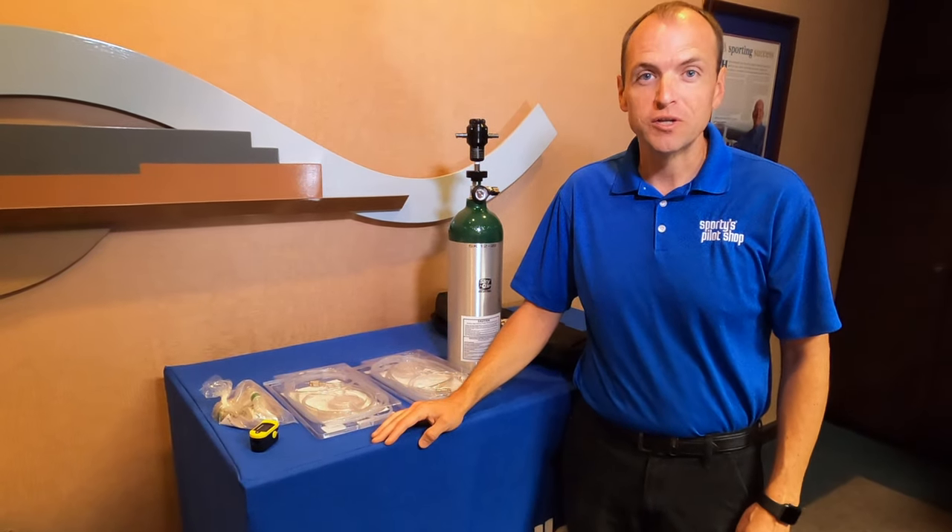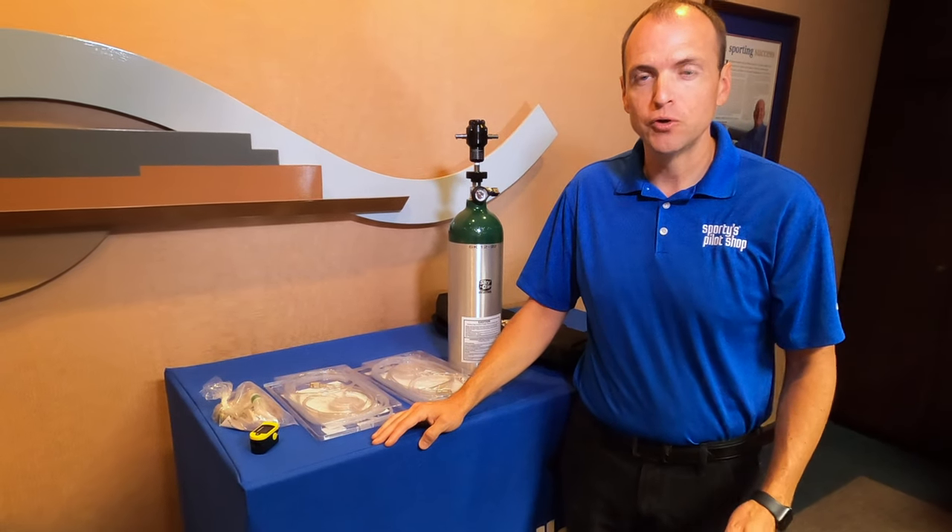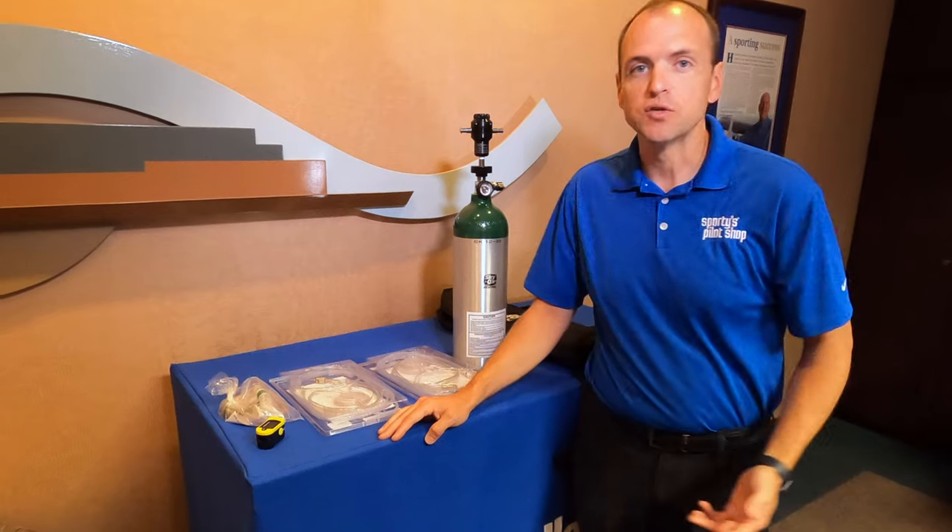Thank you for joining us for another Sporty's Product Pirate video. Like us on Facebook, subscribe to us on YouTube, and all these products can be seen at sportys.com.